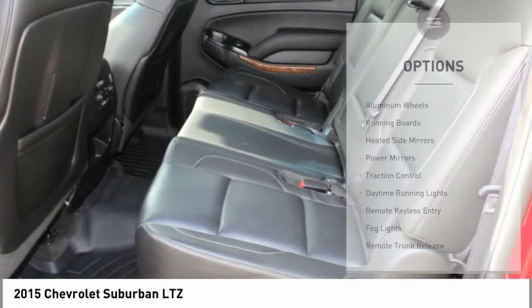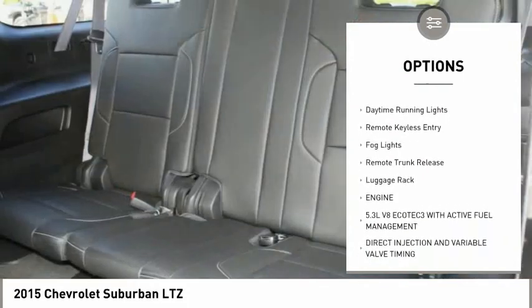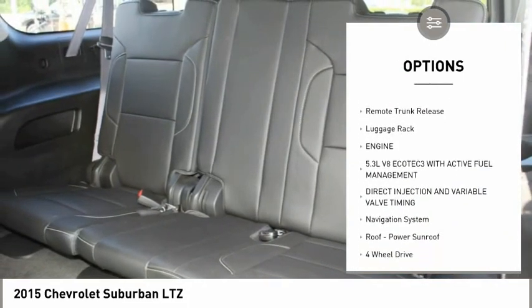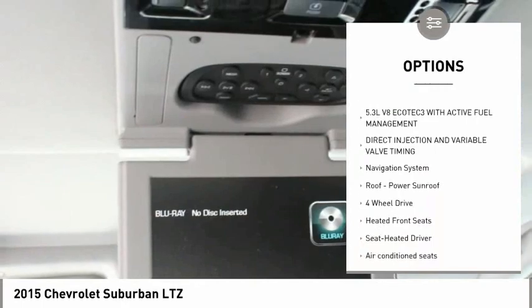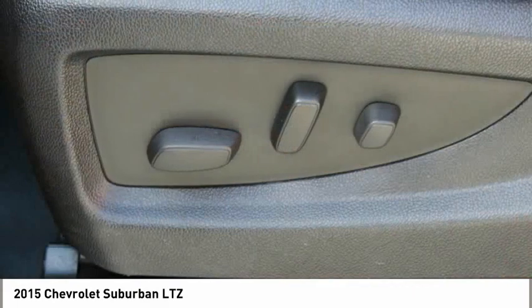Here are some of this vehicle's great options: aluminum wheels, running boards, heated side mirrors, power mirrors, traction control, daytime running lights, remote keyless entry, fog lights, remote trunk release, luggage rack.